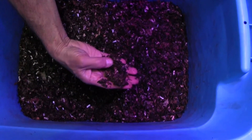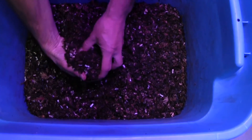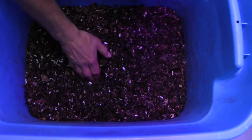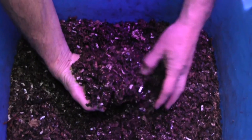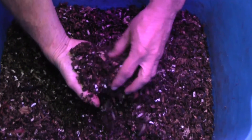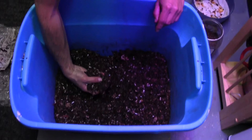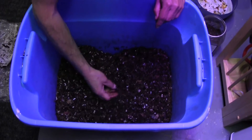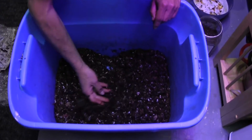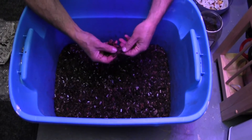Oh boy, what's that? Worms! A few red wigglers right there. Still some paper left over from that feeding. We had cantaloupe in here as well but I don't seem to see any cantaloupe. Little bits of food left over, not much at all though. There's paper.